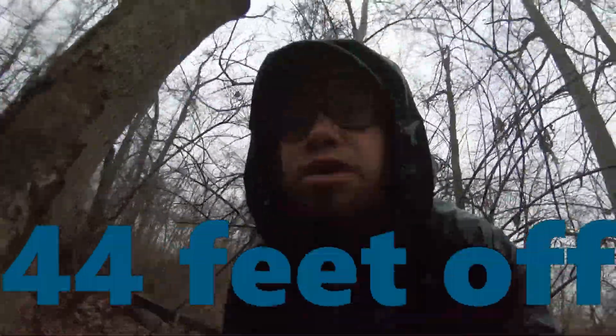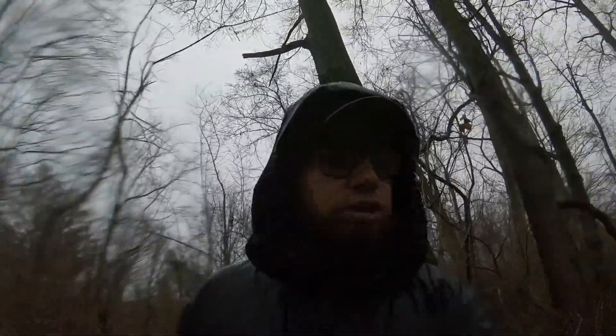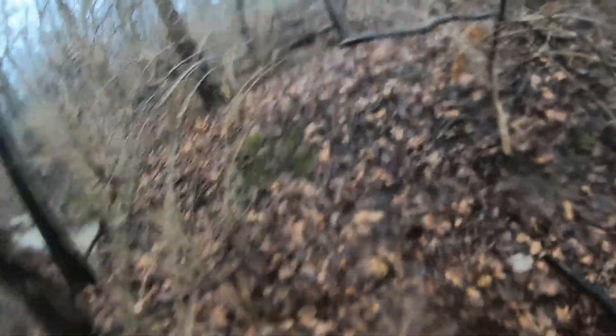These GPS coordinates are so bad — I'm annoyed. I've got to get back across the other side of the creek and then go over another knob to get to this ammo box. We got up the riverbed, barely, over this way through the woods, and down the riverbed again to the other side. There's the stupid ammo box — I was over there.